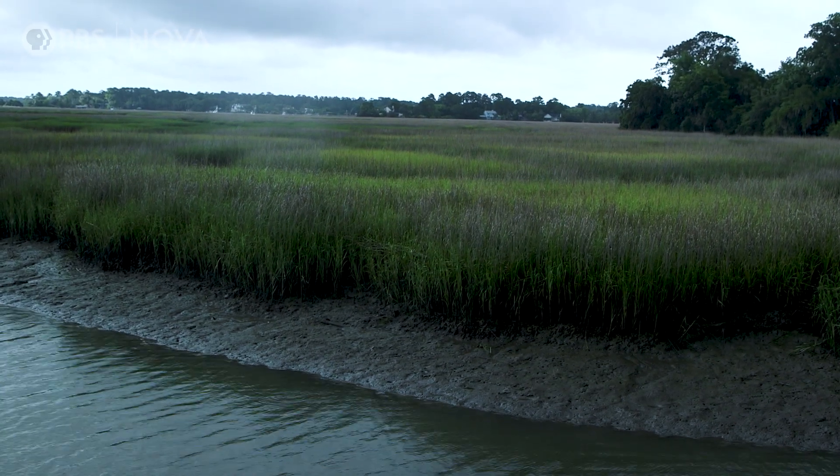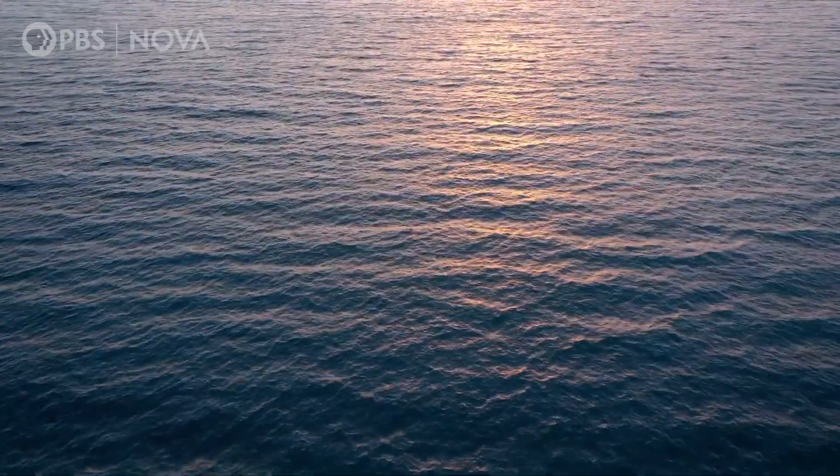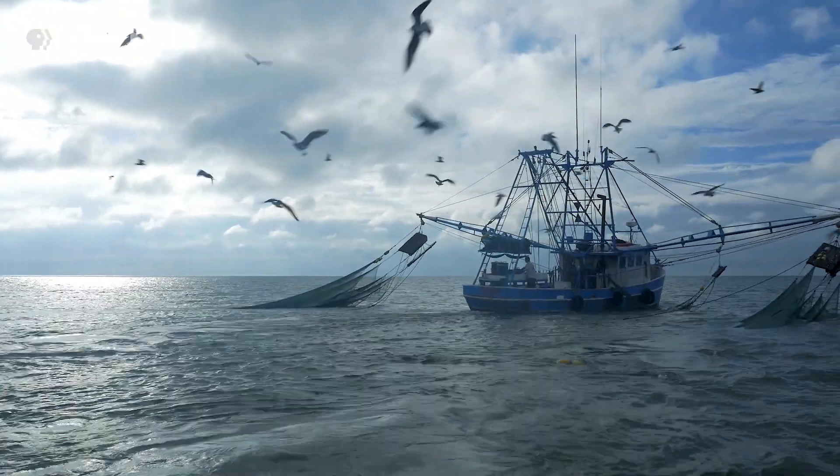We have to figure out how we take care of the salt marshes, because ultimately the health of the entire food web system for the entire Atlantic Ocean — and even our own health — is dependent on the ecosystem staying intact, viable, and healthy, even under these different changing conditions associated with climate change.